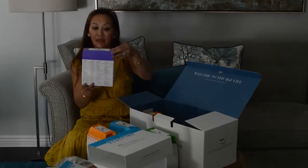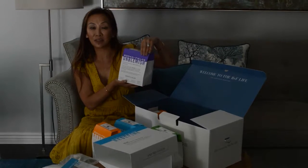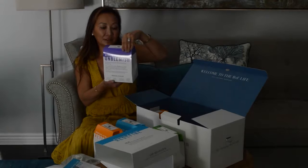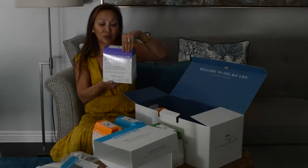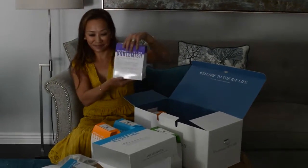Unblemished — this is great for acne, blemishes, and breakouts. So this one, Blythe, I'm going to have you try. This one seems awesome. It has everything from benzoyl peroxide lotion, oil control lotion, broad-spectrum SPF, toner, and treatment. Very cool.